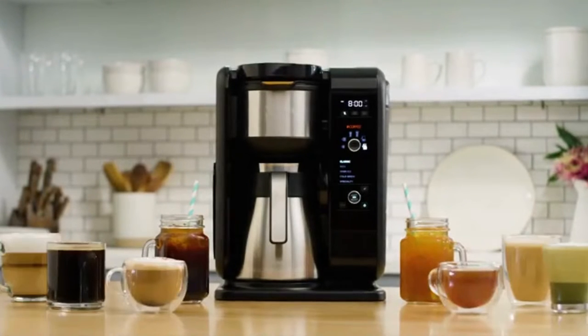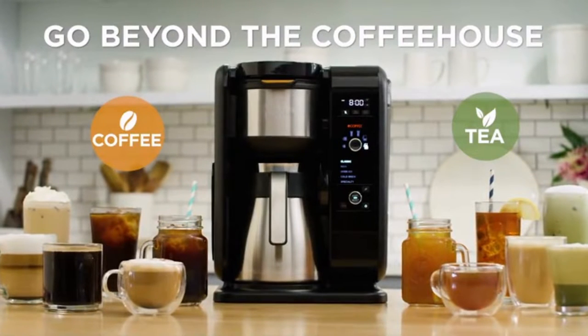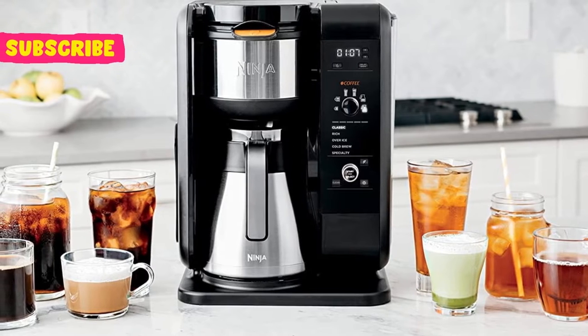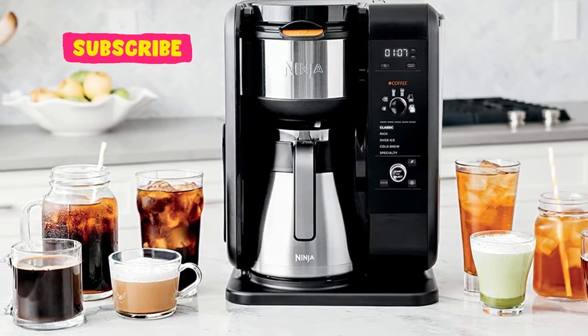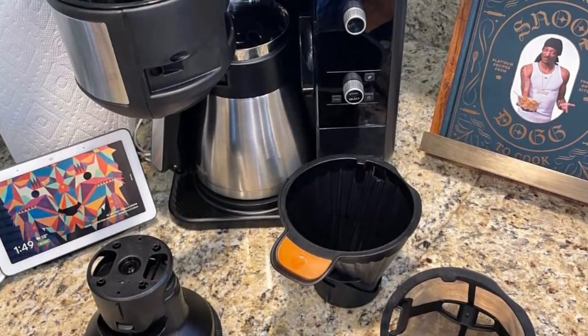The Ninja brand is known for solid machines and great tasting brews, and this coffee maker is no different. This coffee maker can give you a regular cup of coffee, hot tea, or an espresso-like base for specialty drinks. It also cuts the time you need for a cold brew back to just 10 minutes. The Ninja is flexible in its brew size as well.